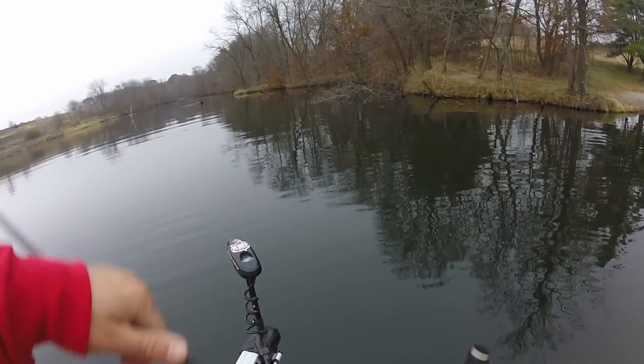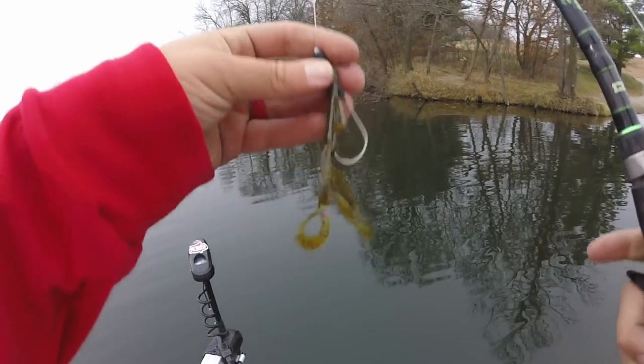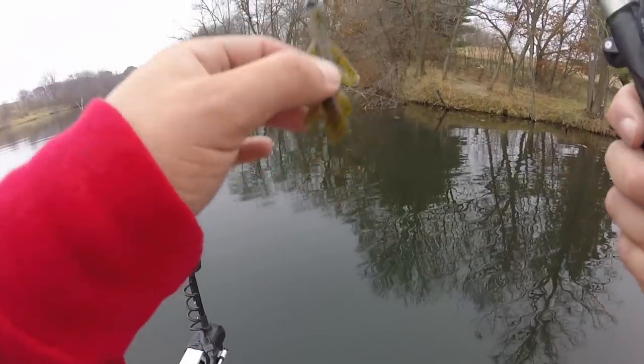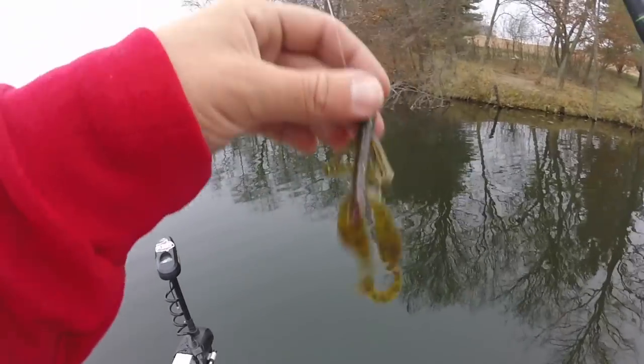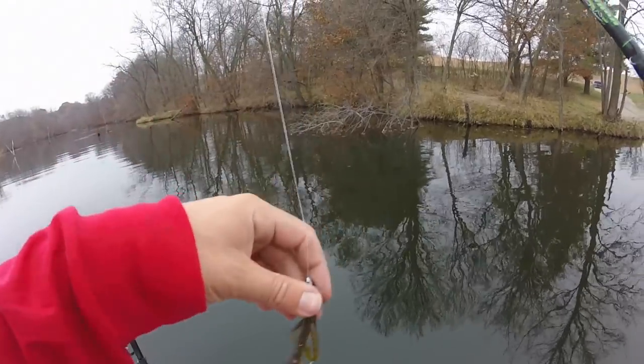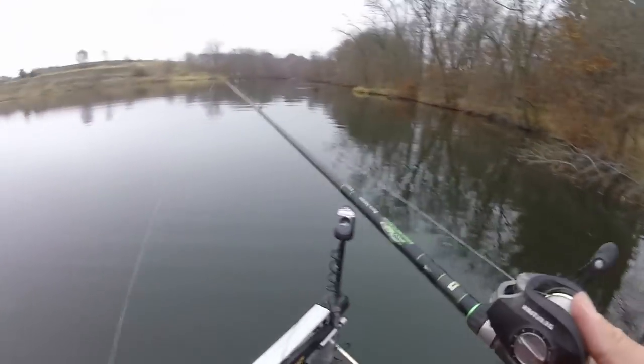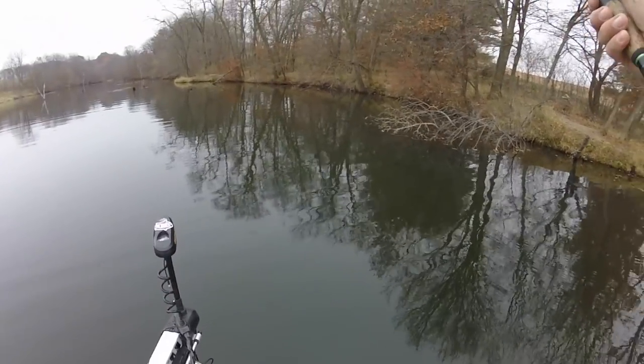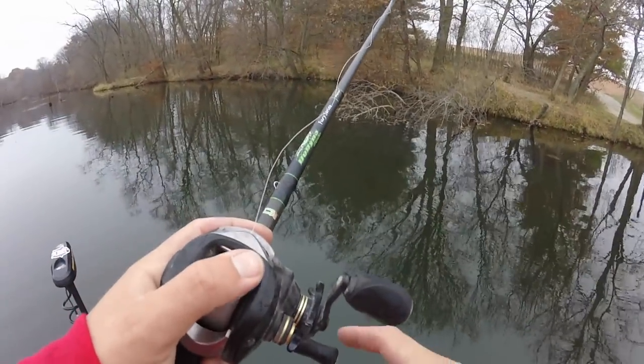Here we are out on the water. Going to start off flipping the little Mad Paka craw — Texas-rigged creature bait. This is my favorite way to rig it and it's caught me so many fish over the years. We're going to flip this around some of the deeper timber areas and see if we can get a bite.